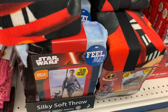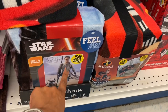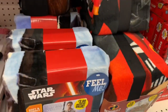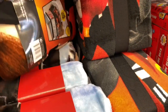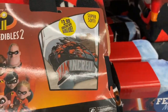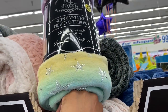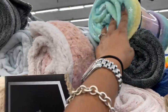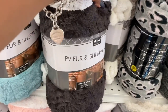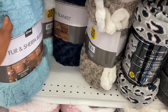These fleece throws look new — they say 'Feel Me' and are $3.99. They have Star Wars and Incredibles 2 designs. Super soft, not a bad deal. They also have a velvet shiny throw with stars for $3.99, and a fur and sherpa blanket for $4.99 in teal and gray.